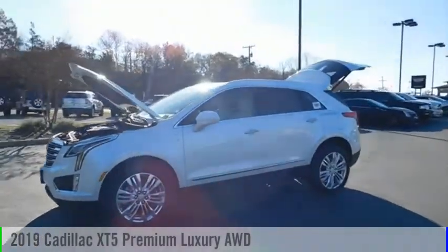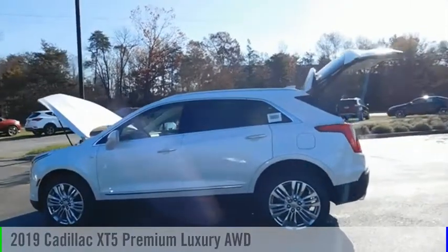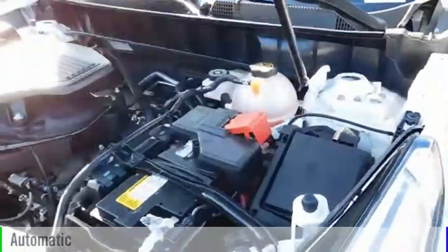Make a great choice today with the 2019 Cadillac XT5. This vehicle is powered by an all-wheel drive, 6-cylinder, 3.6-liter engine, and comes with an automatic transmission.